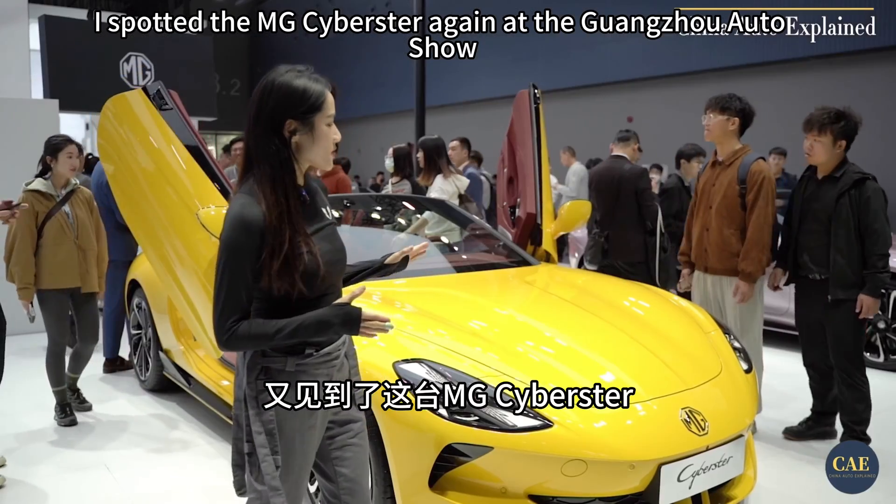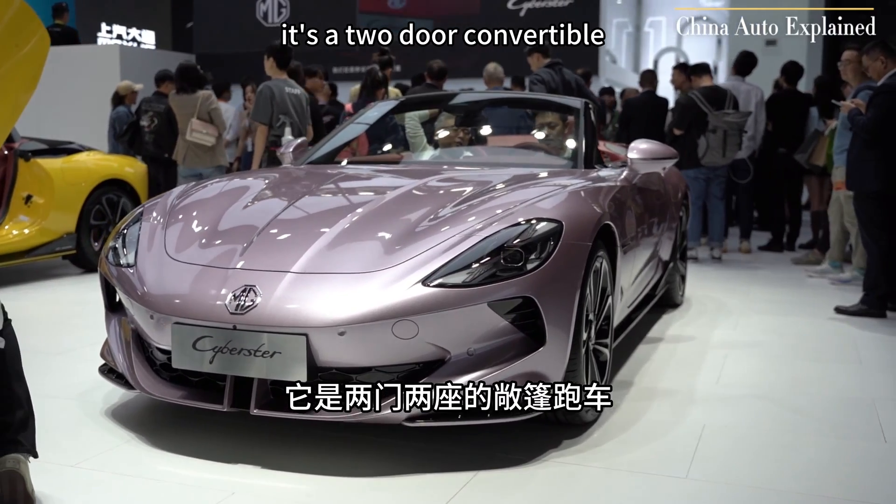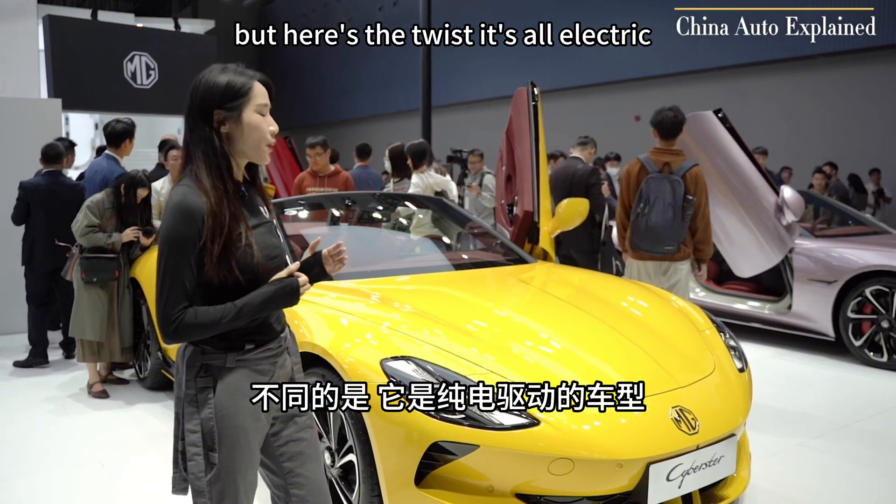Hey, check this out. I spotted the MG Sidebuster again at the Guangzhou Auto Show. It's a two-door convertible, giving off serious Mazda MX-5 vibes. But here's the twist — it's all electric.